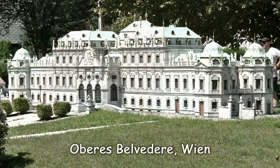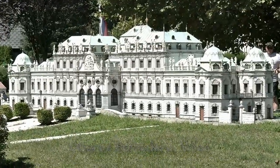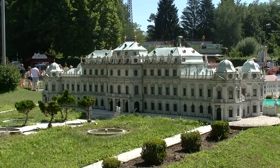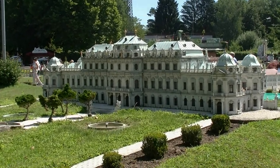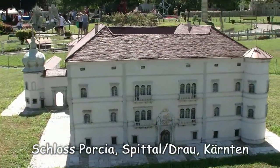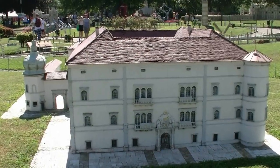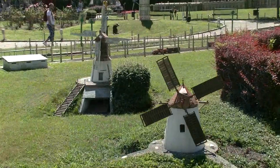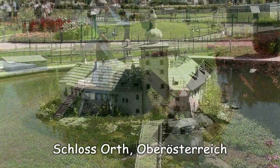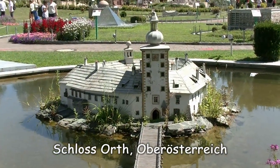Und etwas größer liebte es Prinz Eugen von Savoyen, der das Belvedere in Wien bauen ließ. Das ist jetzt die Gartenseite des oberen Belvedere. Nicht weit von Minimundus, also von Klagenfurt entfernt, liegt das Schloss Porcia in Spital an der Drau. Und hier dreht sich sogenannte erneuerbare Energie. Schlossort im Traunsee.